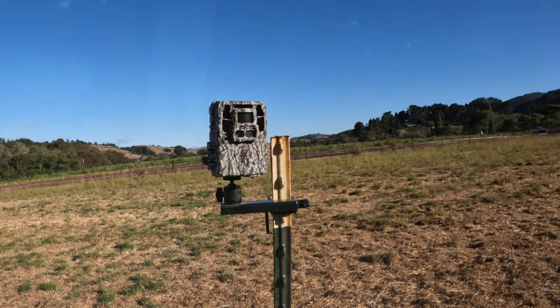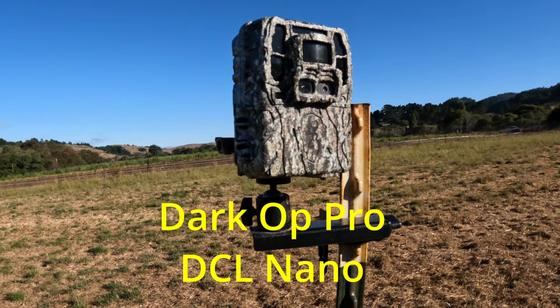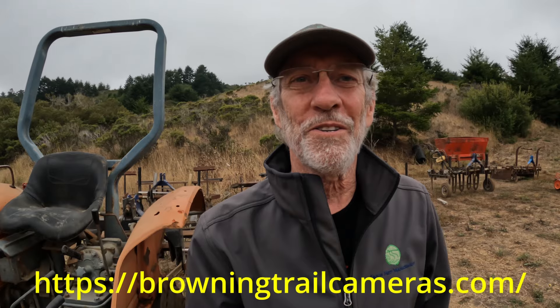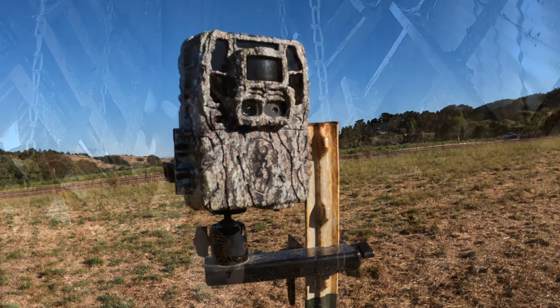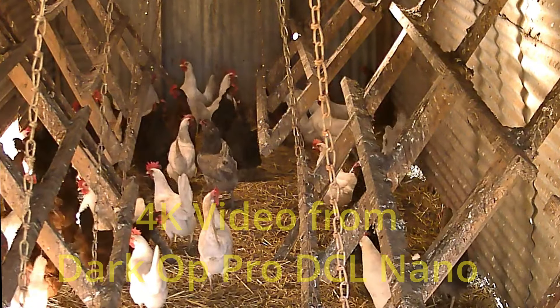We've been capturing video for a while now. We're using the Browning trail cams, and our newest one is the Dark Ops Pro DCL Nano. A big thank you goes out to Andrea from Browning for sending these out to us — thank you very much, Andrea, we really appreciate that. This camera has the dual lens, shoots video in 4K, and is the smallest of all the cameras in the line. The battery life on these trail cams is amazing — we have them in the field on 24/7 and the batteries are still fantastic after days and days of use.